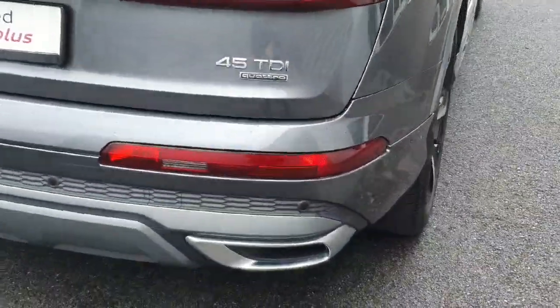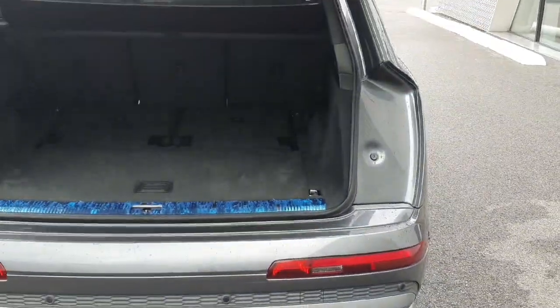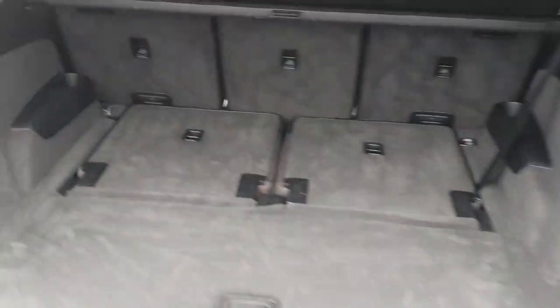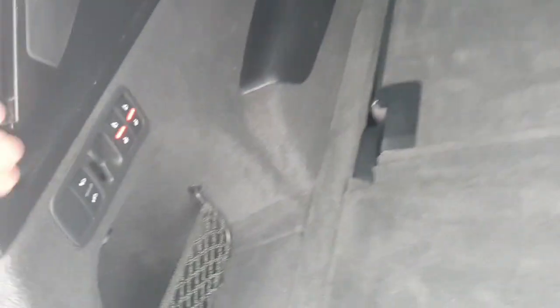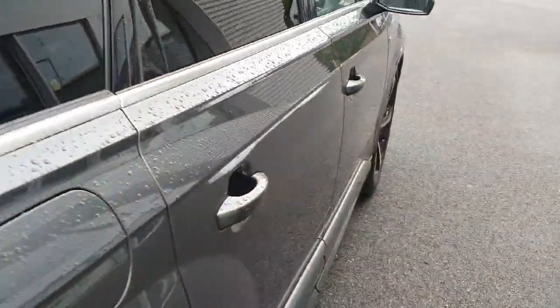This car has the 45 TDI Quattro producing 231 horsepower. The car comes with a power operated tailgate and is a 7-seater. These two seats are folded down for display purposes — simply press these two buttons and the seats fold up. It also features a retracted parcel shelf and privacy glazing.